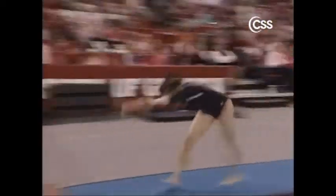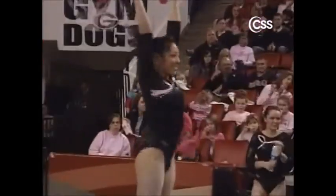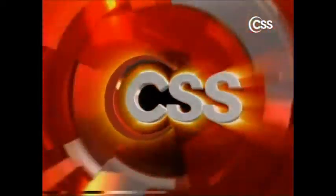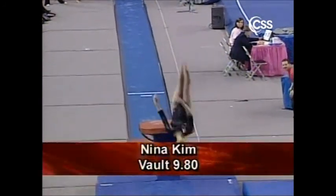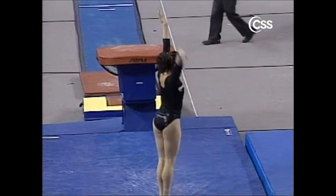Here is Nina Kim from Utah. Nina's vault tonight is also a Yurchenko full. With each landing the hops are getting a little bit smaller, but they're still there, so Utah needs to concentrate on sticking those landings. Another 9-8 score — we're seeing a lot of those on vault for the Utes.